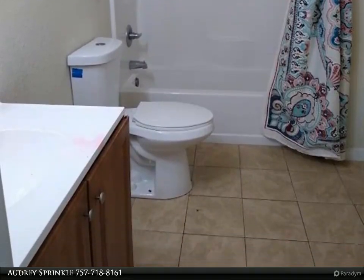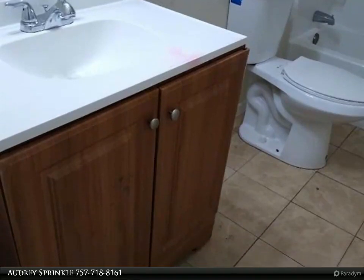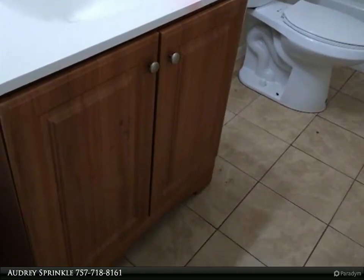Some upgrades have been done: granite counters in the kitchen, stainless steel appliances, and conveyances. Two bedrooms are upstairs with a full bath.